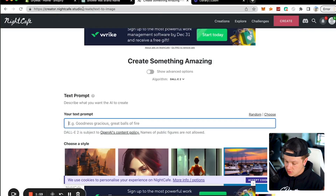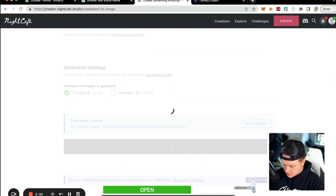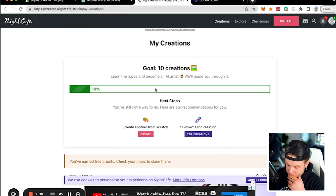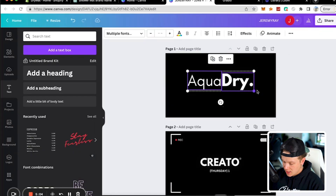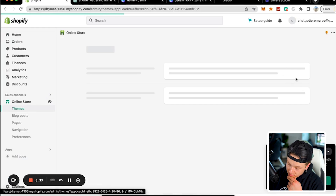We're on creator.nightcafe.studio — a text-to-image AI — and I'm going to ask it to create a logo for 'Aqua Dry Shower.' I've never used this before, so this is my first time seeing it too. The result didn't really make sense, so we're going to go over to Canva and just make a quick little logo. Aqua Dry — this is going to be the logo.